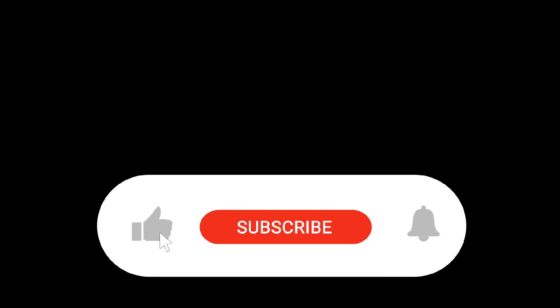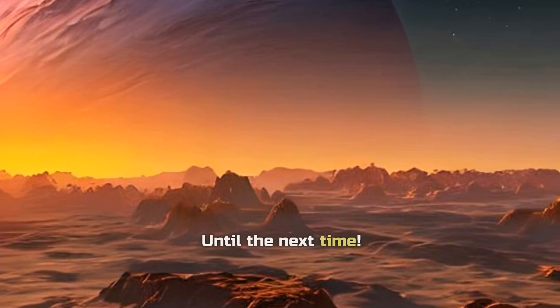That's it for this week. If you're enjoying this whirlwind tour of scientific discoveries, don't forget to hit that like button and subscribe for more. Until the next time!